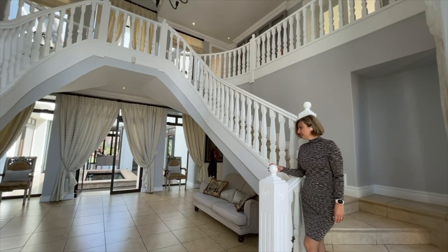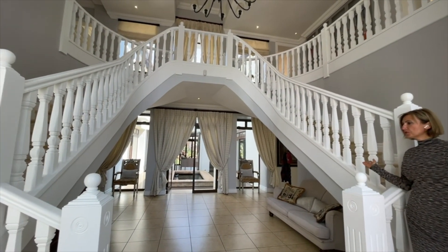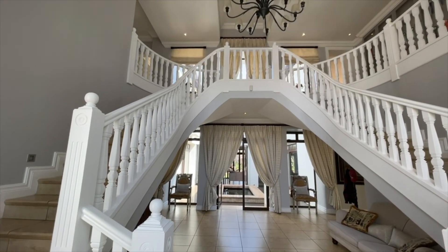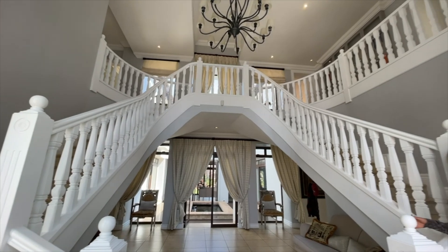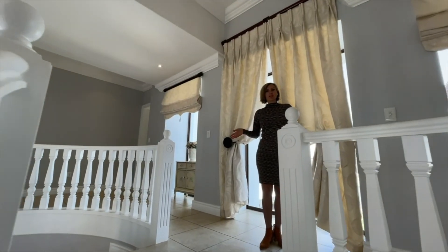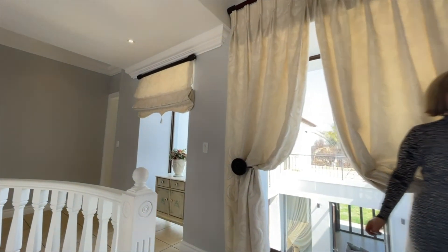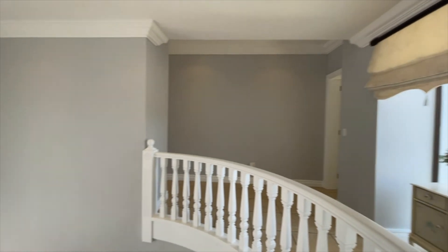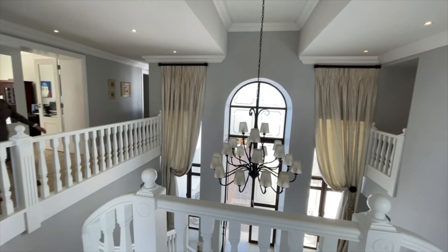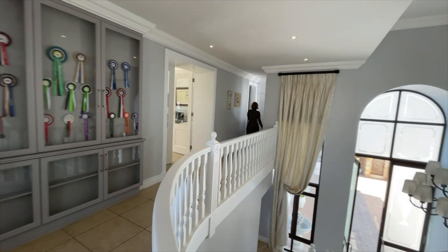Now that we have seen the living spaces downstairs — comprising two separate living rooms, a massive enclosed patio, formal dining, and a gorgeous kitchen — let's head upstairs. Up the symmetrical spiral staircase, the house is divided into two sections again. Everything is symmetrical so we're going to start from one end and head all the way around this circular passage to have a look at all the rooms.